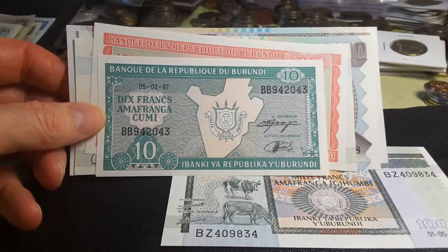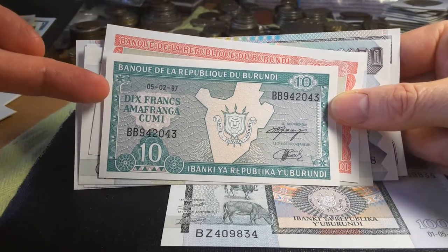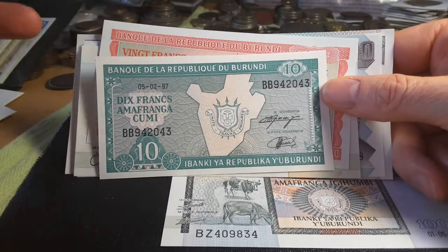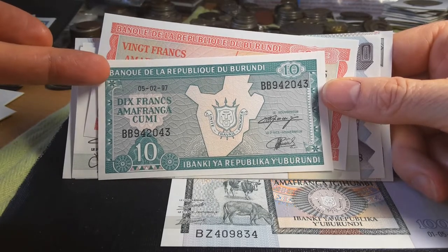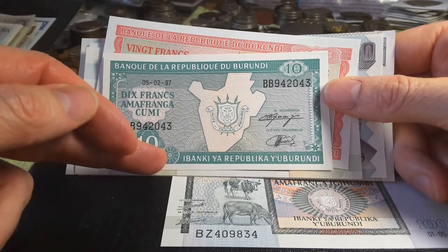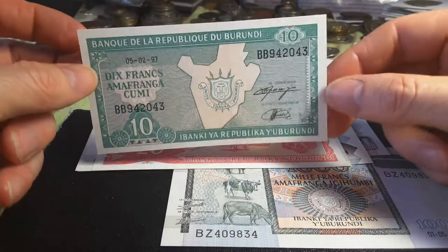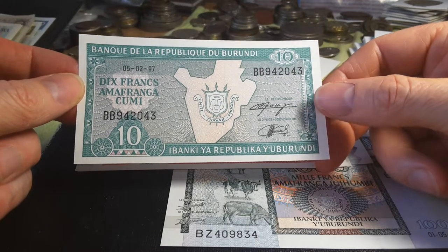The currency of Burundi is the franc. There are two languages on the actual banknote — French and Kirundi, which is a native Bantu language. At the top it has the National Bank of the Republic of Burundi in French, and in Kirundi it has the Bank of the Republic of Burundi. It's quite a challenging language to pronounce — not as hard as Cantonese, ha!